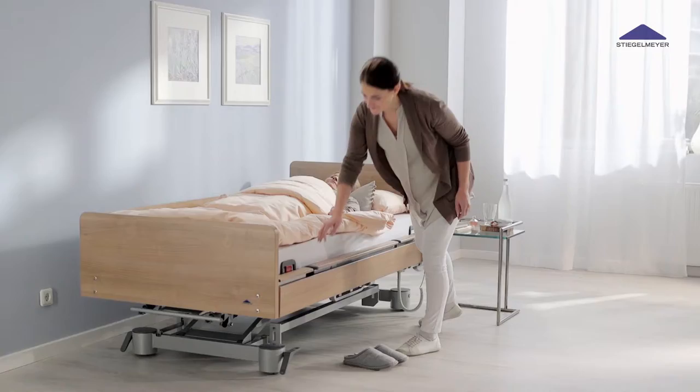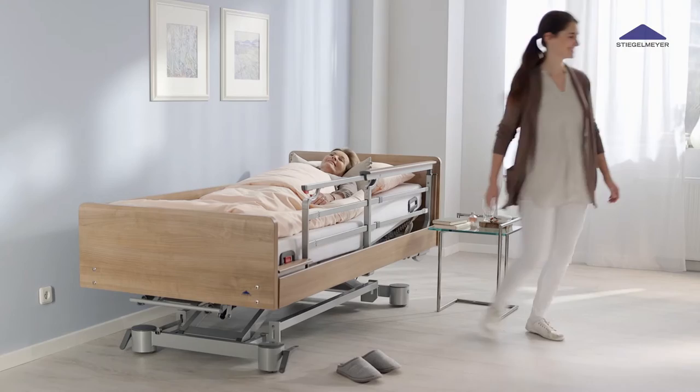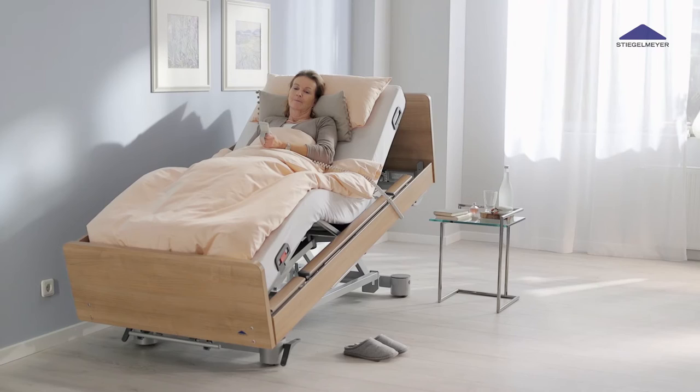Thanks to power assistance, the Venta's safety sides can be operated with one hand and they measure over half of the bed's length. An optional telescopic version is also available, which too can be extended with one easy hand movement.